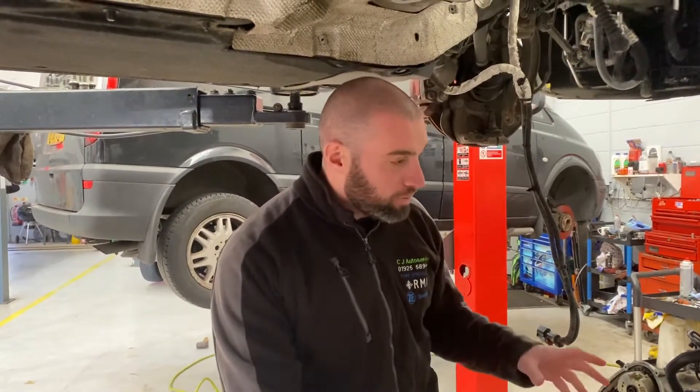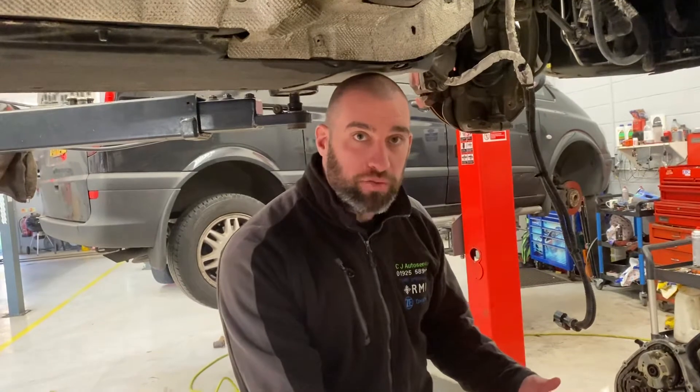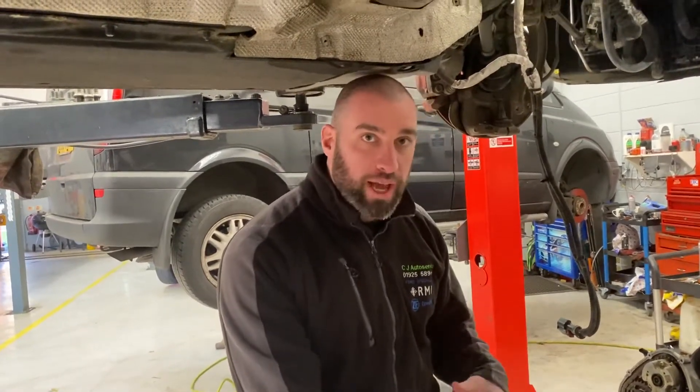Hi guys, it's Neil at CJ Auto Service again. We've got an Audi in today — it's a V6 supercharged engine, the TFSI one. It's been with us for a while now for a misfire, very very subtle misfire. We've gone through all the usual checks, checked everything, and everything's coming back fine.